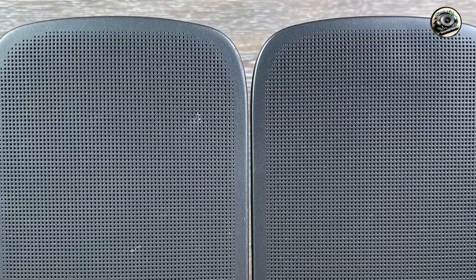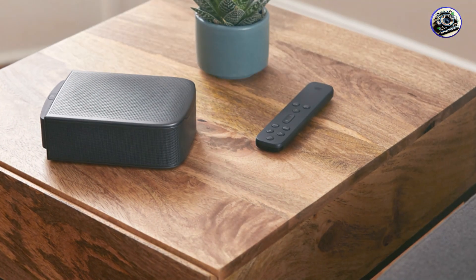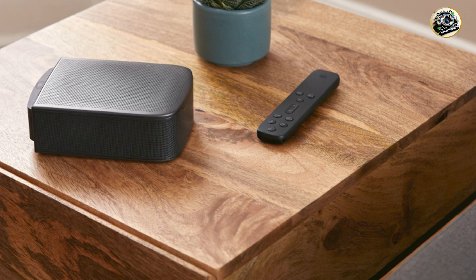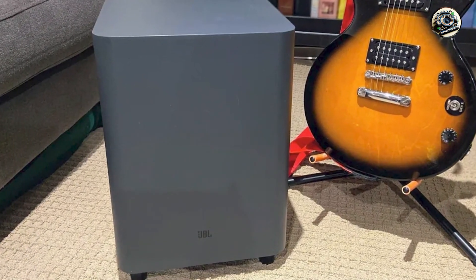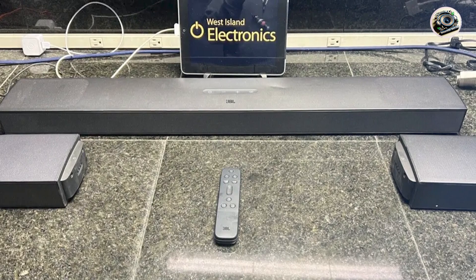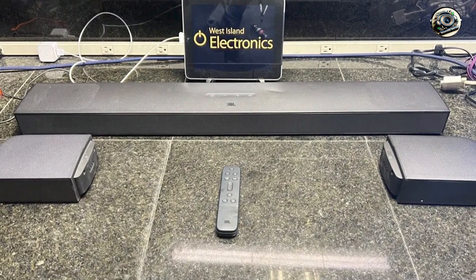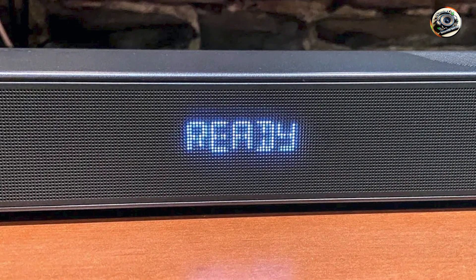Constructed with high-quality materials, the JBL Bar 9.1 is built for durability and long-lasting performance. Its robust design ensures it can handle daily use while maintaining its exceptional audio quality. The detachable wireless speakers are also engineered for reliable performance over time. With proper care, the JBL Bar 9.1 will continue to deliver outstanding sound quality, making it a smart investment for anyone looking to enhance their home theater setup.